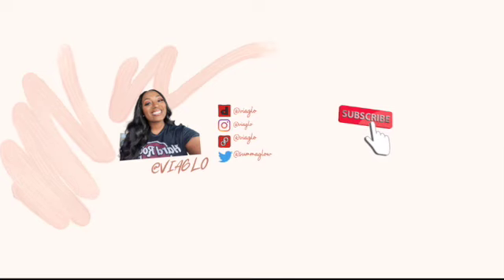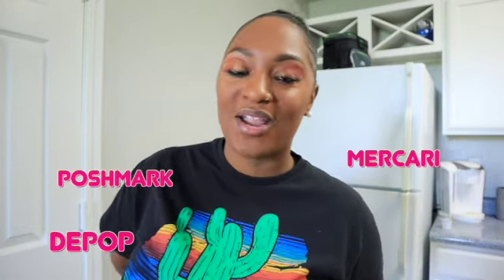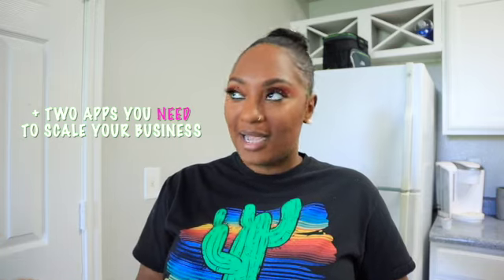Hey guys, welcome back to my channel Via Glow. If you are new here, my name is Gloria and I'm a part-time reseller on apps like Poshmark, Depop, Mercari, Vinted, and Curtsy. Still trying to get into eBay but I think I may be onto something. Today I have a video showing you guys my updated process of getting my listings out to all of these reselling sites.